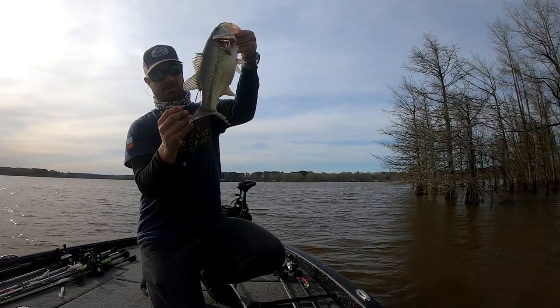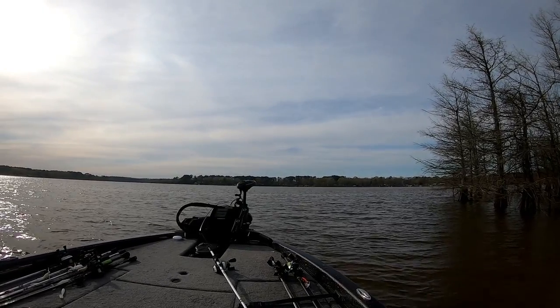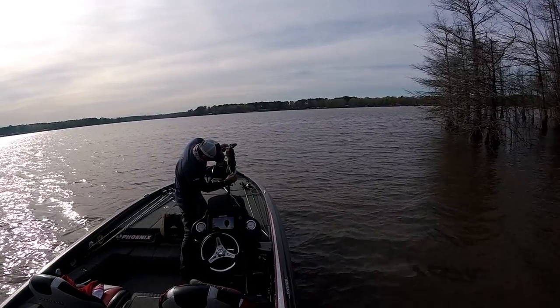Oh! Tagged! Tagged fish — I got a tagged fish!